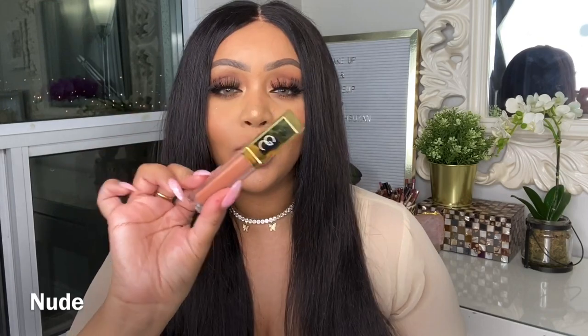Last but definitely not least is the Gerard Cosmetics lip gloss in the shade Nude. Definitely a staple — it's the perfect warm peachy-tone nude. Here it is from the Gloss Collection. I absolutely love this color. It's a little on the lighter side but I can still get away with it. It makes your lips look nice and plump and hydrated. I absolutely love the undertone of this nude gloss — definitely worthwhile checking it out.